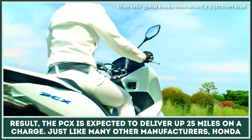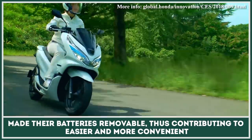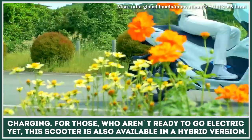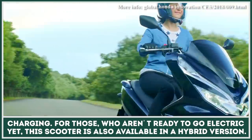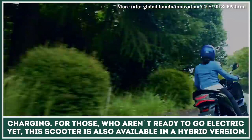Just like many other electric scooter manufacturers, Honda made their batteries removable, contributing to easier and more convenient charging. For those who are not ready to go all-electric yet, this scooter is also available in a hybrid version.